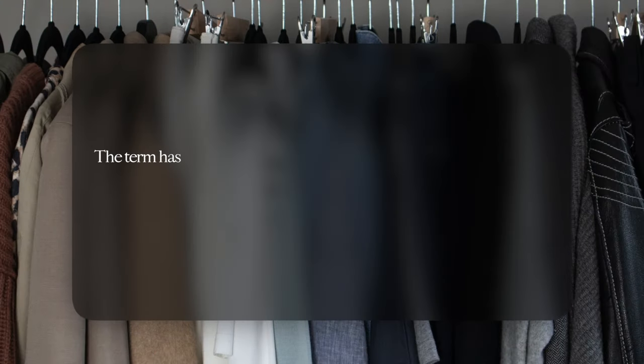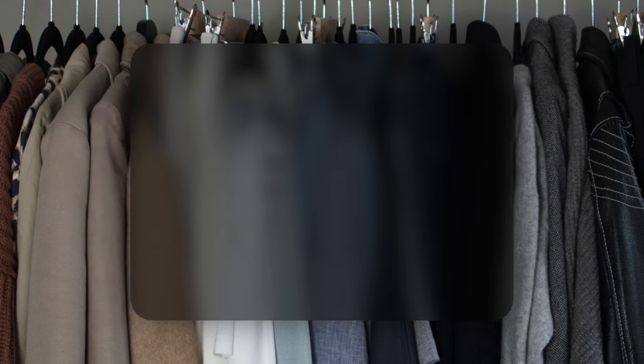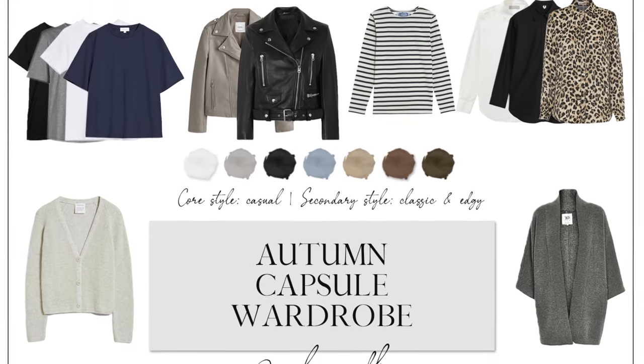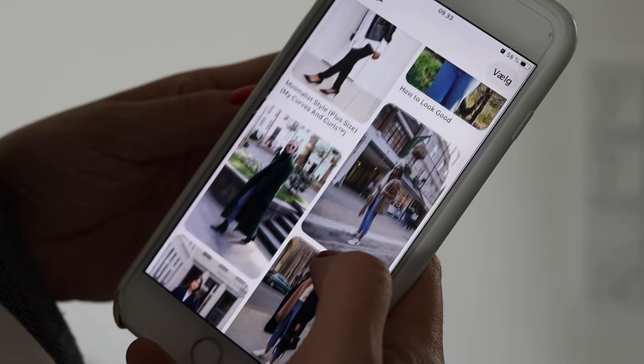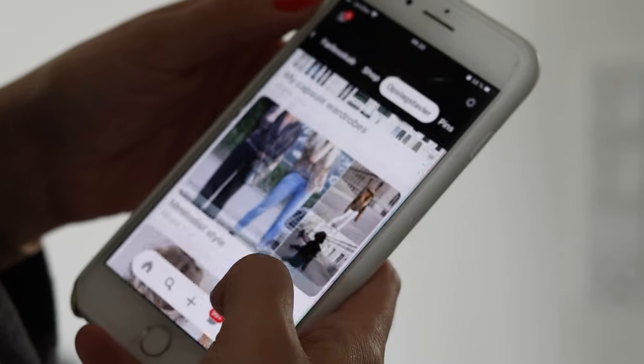When you first start googling what a capsule wardrobe contains, most guides refer to a monochrome or neutral color palette, with items such as trench coats, classic shirts, blazers, designer handbags, and blue jeans. Although these seem to be timeless favorites for many people, they might not be right or even accessible to you. It seems like we're striving to follow a certain aesthetic of what looks clean and great on social media instead of actually channeling our inner personal preferences.